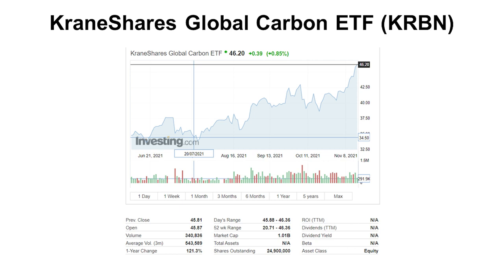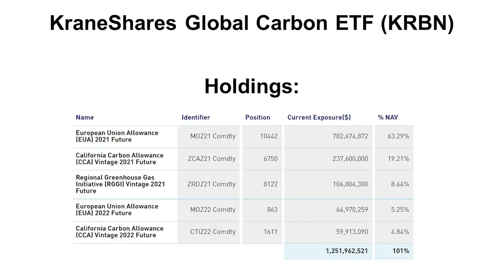Next is the CraneShares Global Carbon ETF, KRBN — I've talked about this before. It sits at $46.20 and has very high volume, making it a pretty liquid ETF, which is good if you want to buy or sell quickly. Compared to the others, this one actually holds carbon futures: European Carbon Futures, California Carbon Futures, and RGGI Carbon Futures. So this is a true carbon ETF.